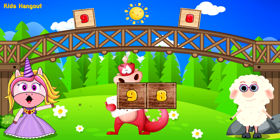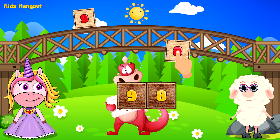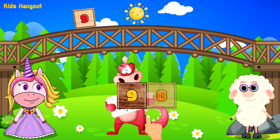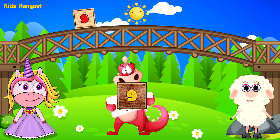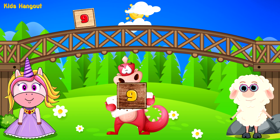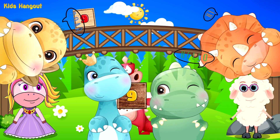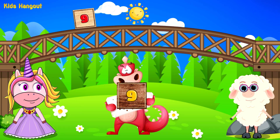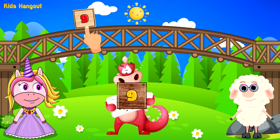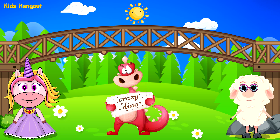And after 7? That is correct. Yes, 8 is after 7. 9.